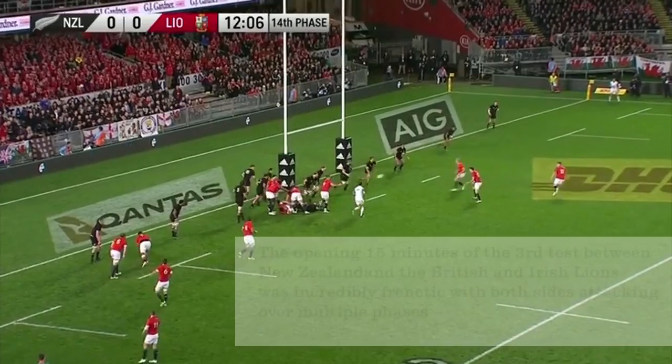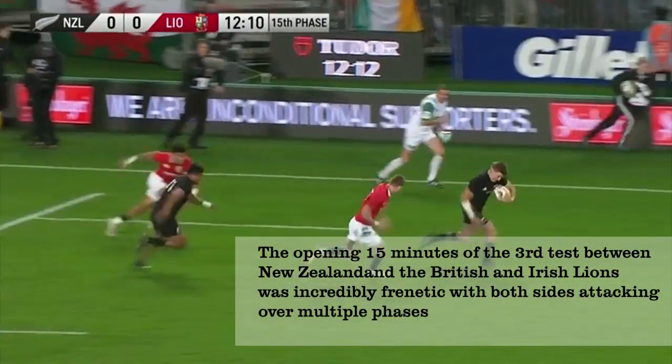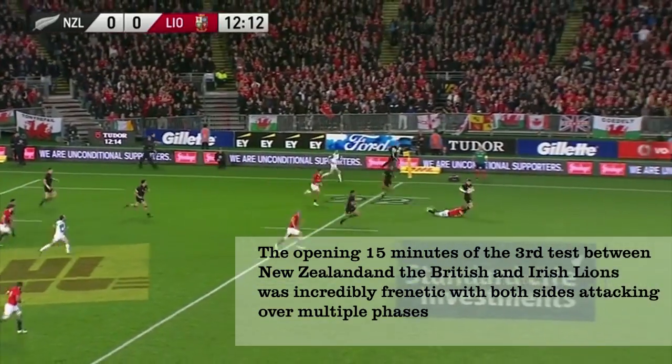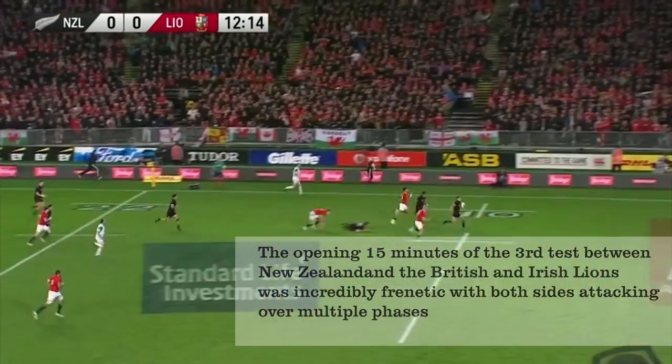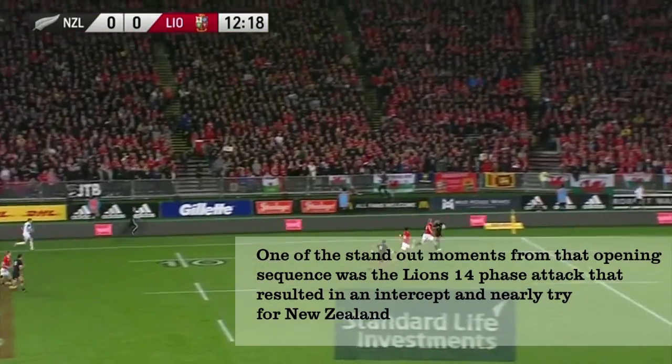Hi and welcome back to the dead ball area. The Lions test series has thrown up some fantastic rugby, but for both the Lions and the All Blacks there's been a plethora of missed opportunities throughout the series. Some of that is down to defence and some of that is down to just not recognising the possibilities when they arise.